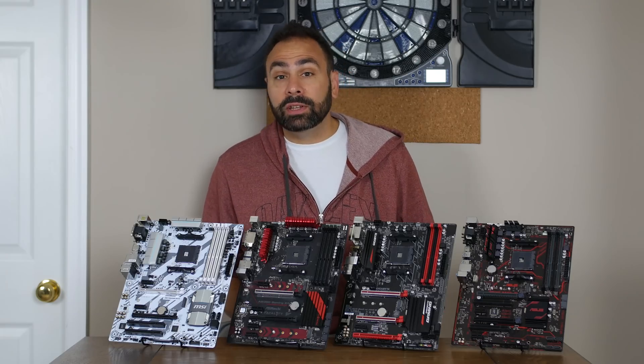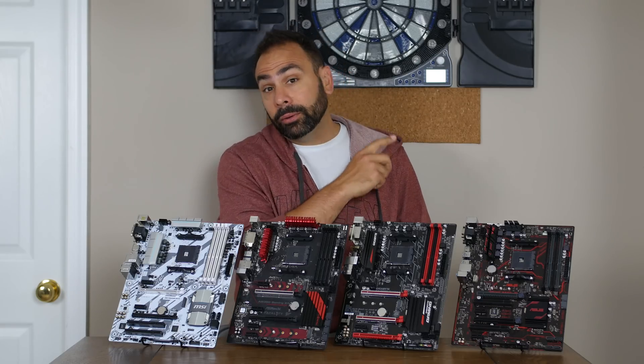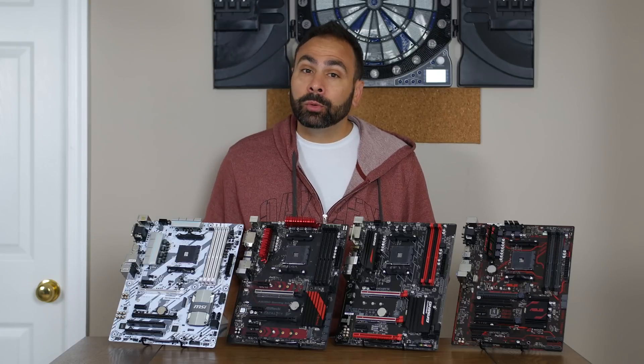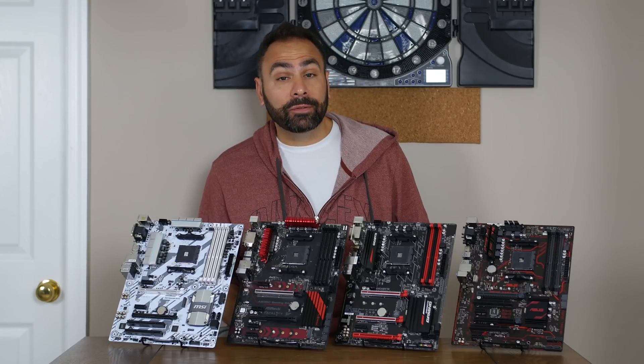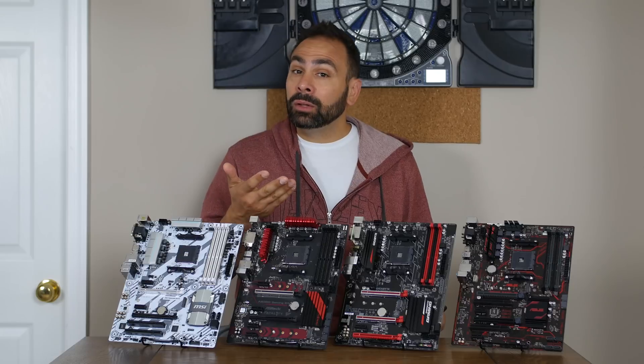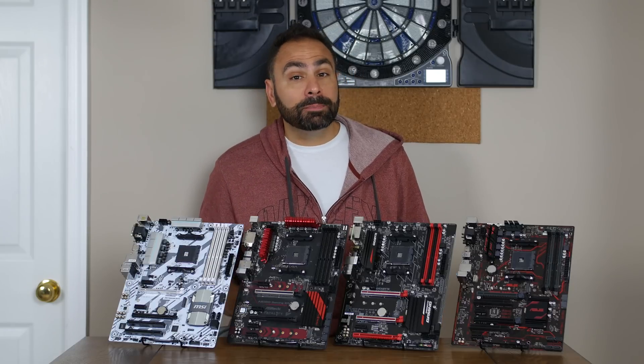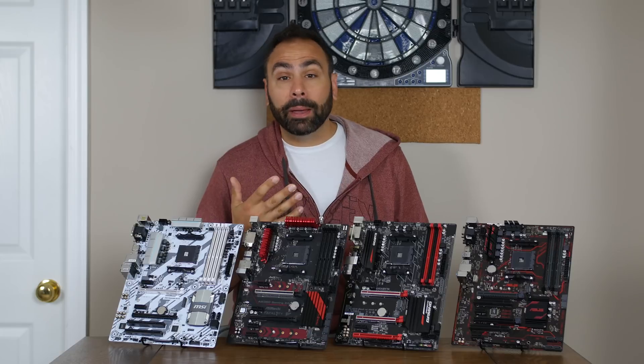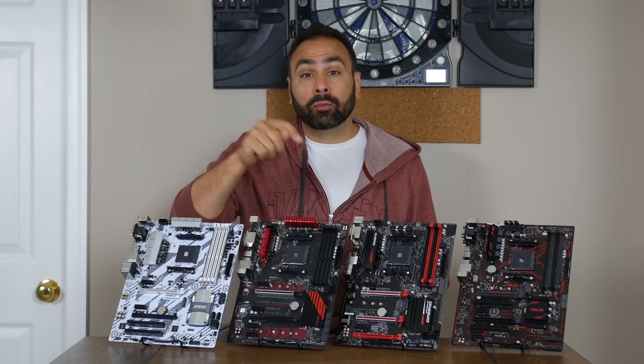You guys really dug my X370 motherboard roundup, which you can find up here. But the most frequent comment I got on that video and also on Twitter was: please do this for B350 boards. Well, it's taken a little while to get a bunch of them in the office, but we have products here from the four major players in the AM4 game, and I'm going to break them down for you right now.